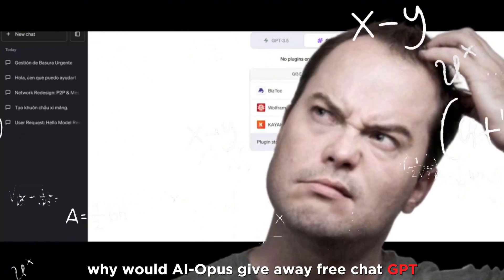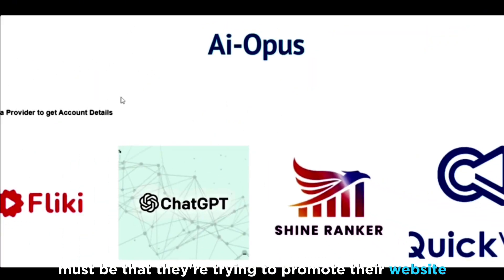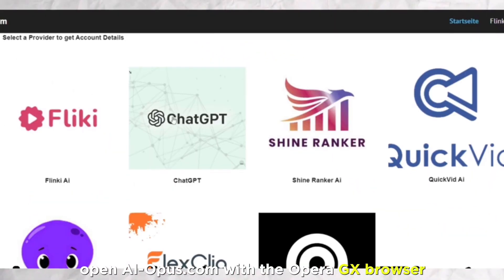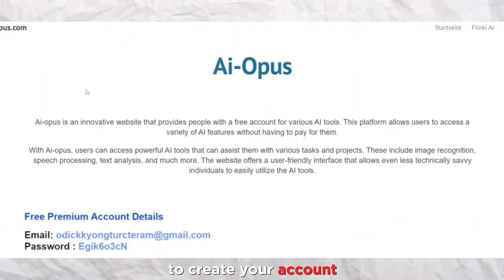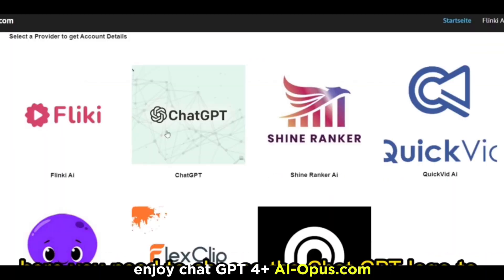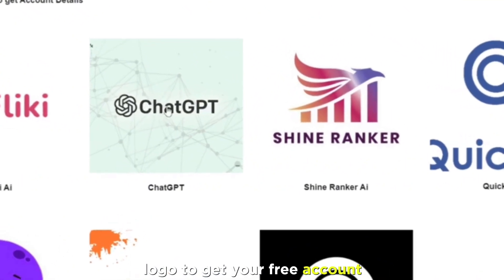Now, I know what you're thinking — why would ai-opus give away free ChatGPT4 Plus accounts? Well, the main reason must be that they're trying to promote their website and attract new users. So go to ai-opus.com — link in the description — open it with the Opera GX browser, click on the ChatGPT logo to get access to a free account, click on Get Account to create your account, then go to the ChatGPT website and log in with the details you got from ai-opus.com, and enjoy ChatGPT4 Plus. Note that ai-opus.com contains many paid AI tools — you only need to click on the ChatGPT logo to get your free account.